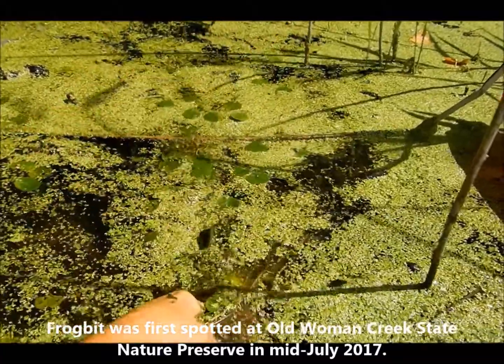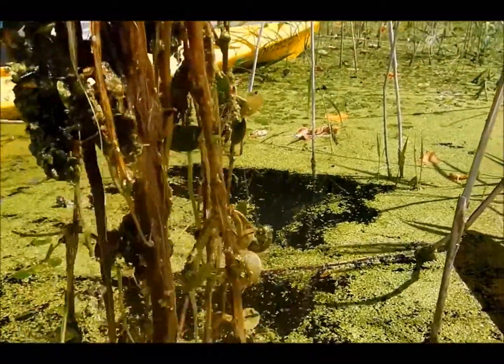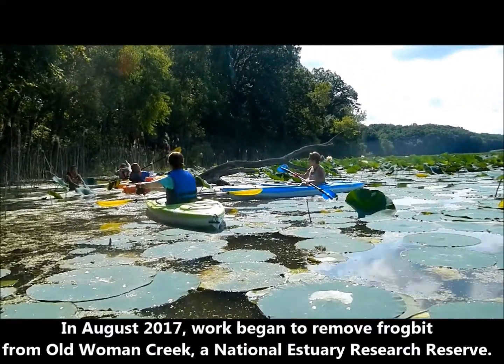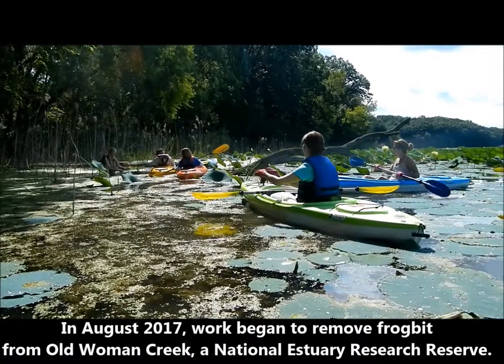In the 1980s is when it first came to America. It had already escaped the gardens and had already started spreading throughout Canada before that. When it came in, it pretty much hit around northern Michigan, Lake St. Clair, and the Detroit River.